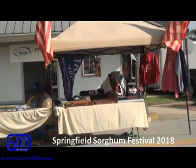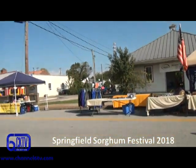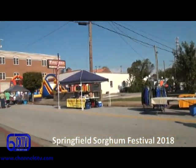Here now is a little information on the namesake for the Sorghum Festival — the making of sorghum — right in downtown Washington County.